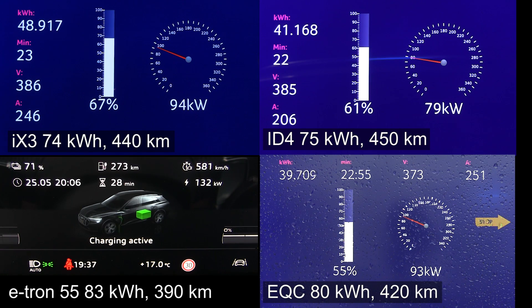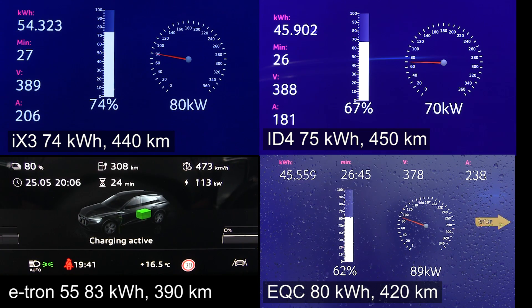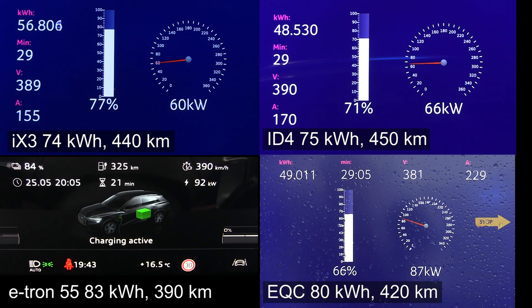Now what's going on with the ID4? The ID4 is also slightly slower now — only 77 kilowatts, but still pretty impressive for that kind of car and battery size. The EQC is the slowest one for now; it's at 58 percent and now throttling to 90 kilowatts — not very impressive. When we compare the iX3 and the ID4, which many people will do, you see that the iX3 is charging faster than the ID4 all the way to 80 percent. The e-tron on the other hand is just charging like a boss, but it did throttle — 93 kilowatt at 84 percent. That is outstanding. None of these other Germans can match the e-tron right now.